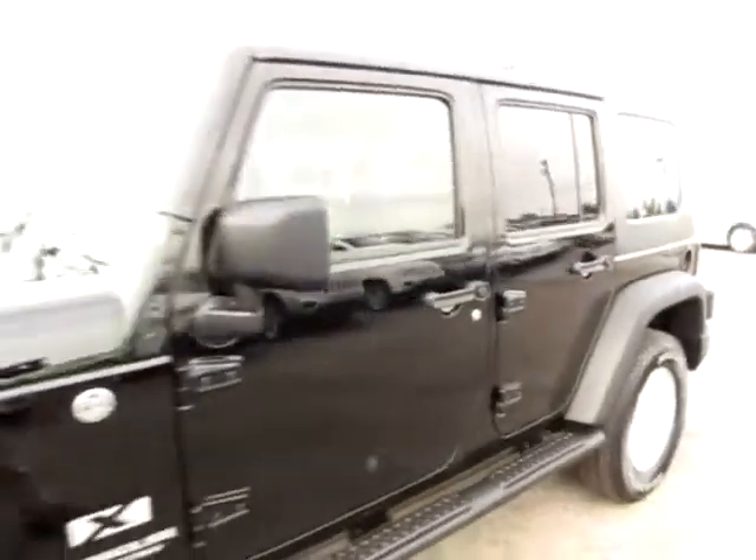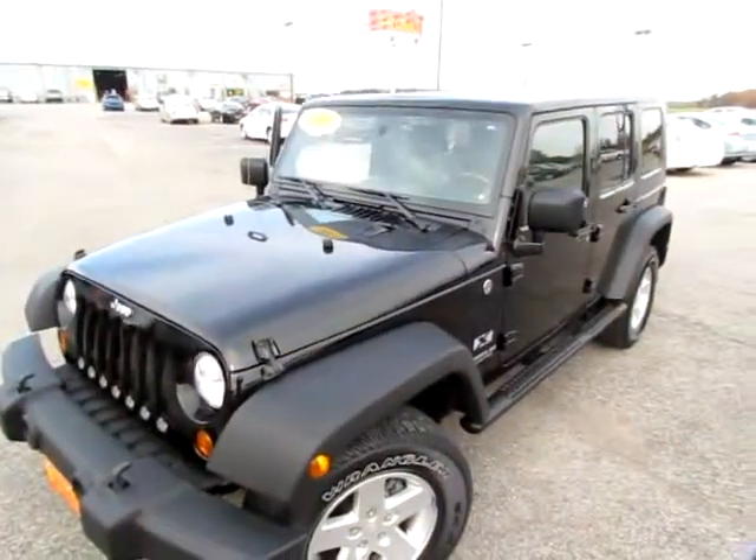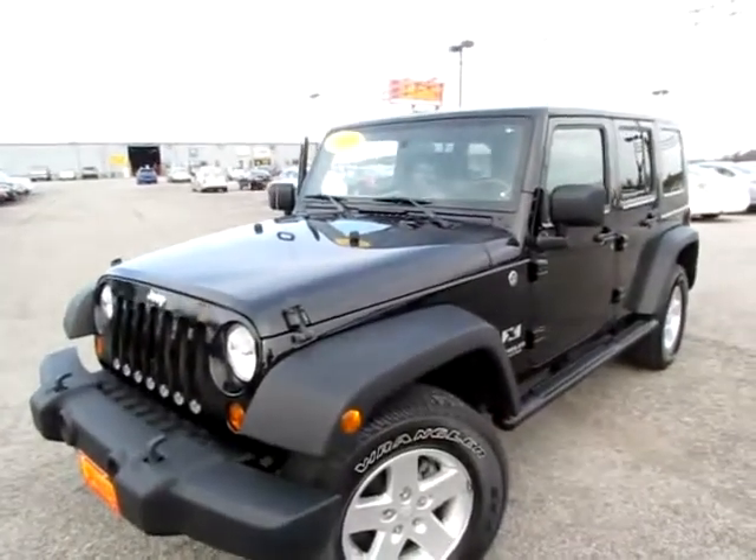So go to 419cars.com, or if you're already at our website, just call. We'll be glad to help you get started with a test drive with this 2008 Jeep Wrangler Unlimited.